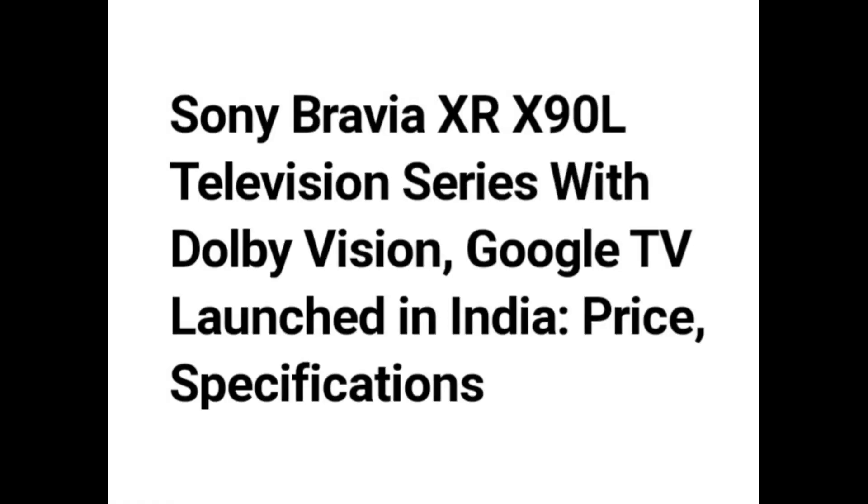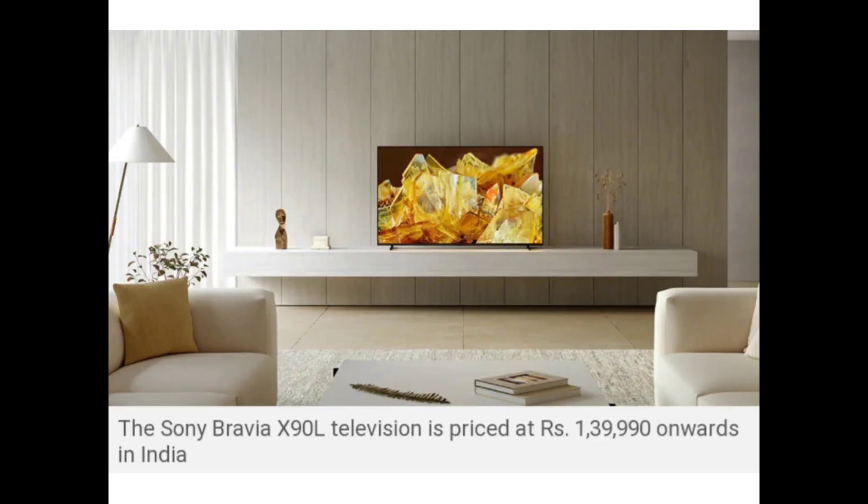Hello guys. Sony Bravia XR X90L Television Series with Dolby Vision and Google TV has been launched in India. The Sony Bravia X90L Television is priced at Rs 1,39,990 onwards in India.